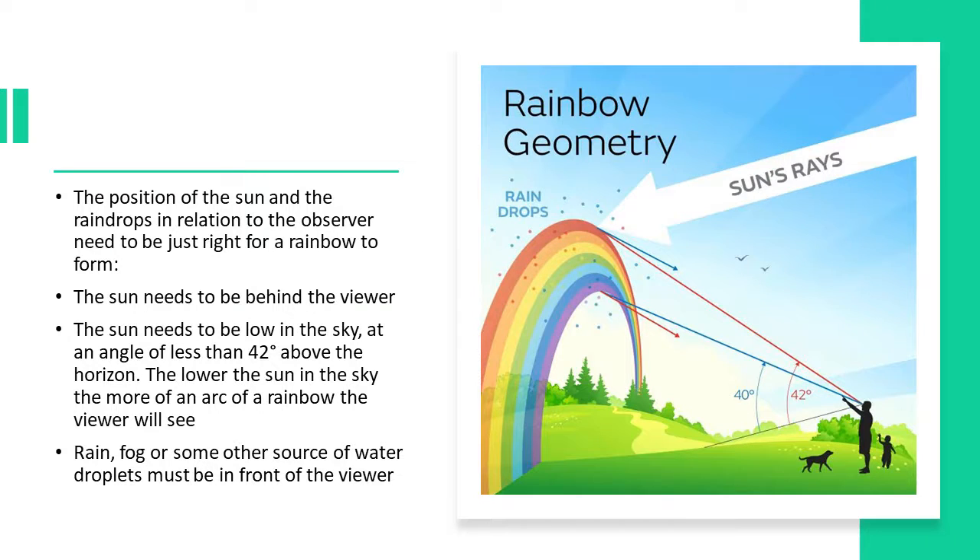We have to remember that light works a little differently than our crayons do. When we look for rainbows, there are a couple of things we really need to be sure of. The first is that the position of the sun and the raindrops have to be in just the right spot. The sun has to be behind the person looking for a rainbow, and it needs to be kind of low in the sky — ideally less than 42 degrees above the horizon.